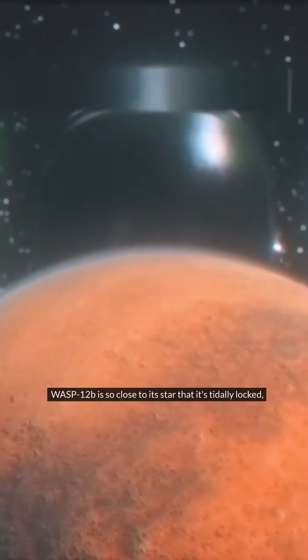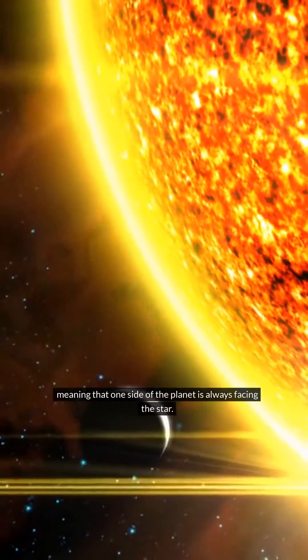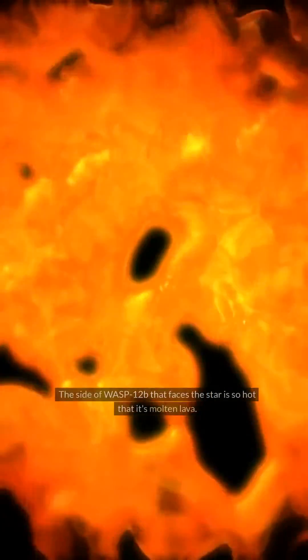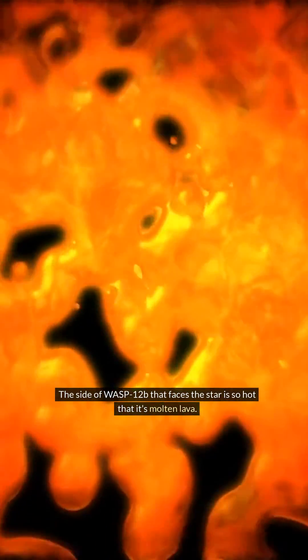WASP-12b is so close to its star that it's tidally locked, meaning that one side of the planet is always facing the star. The side of WASP-12b that faces the star is so hot that it's molten lava.